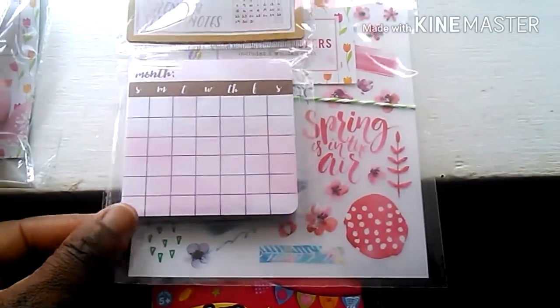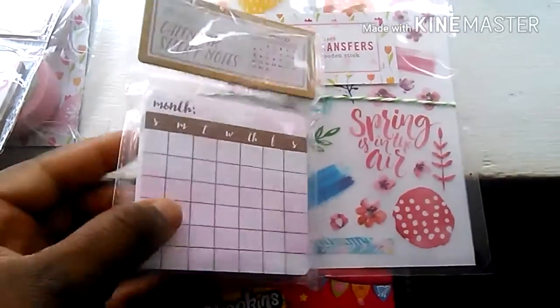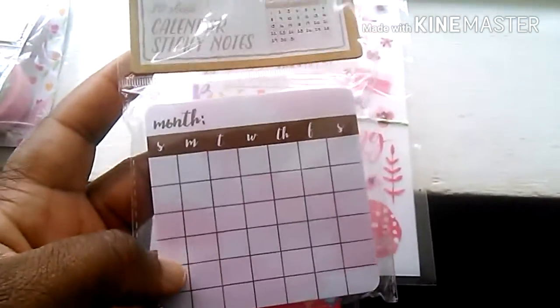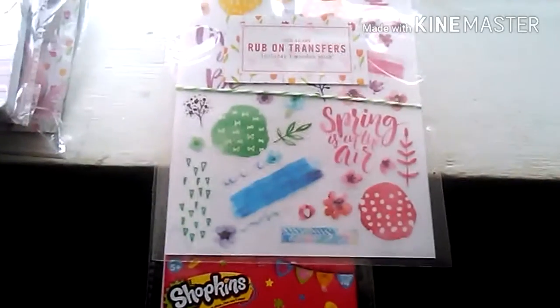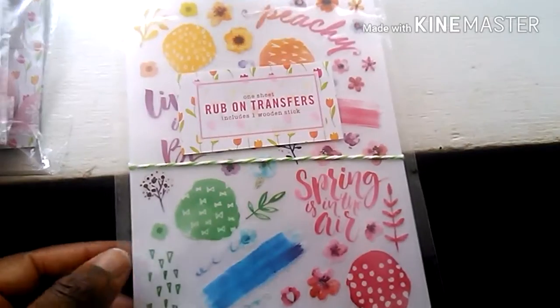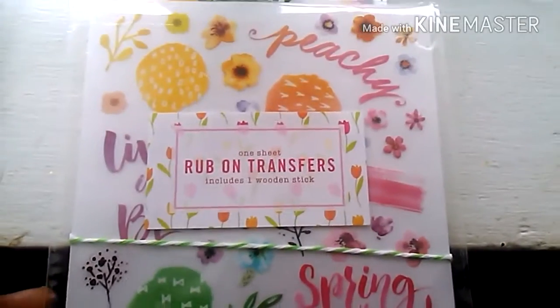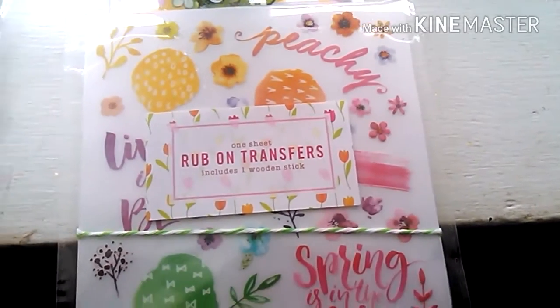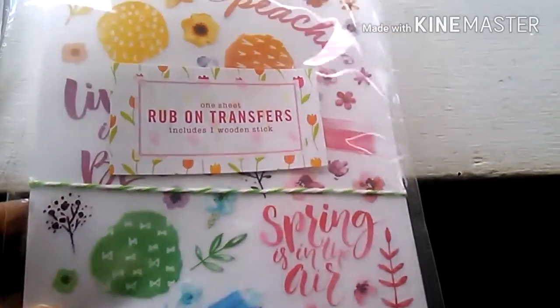Right here I have a calendar of sticky notes - look how cute this is! You can use it to write your dates and the month on it, and I absolutely love that. Also in the dollar spot I saw this rub-on set. I love rub-ons - it says 'Spring is in the Air.' It's peachy and so beautiful and springy. I absolutely love it.